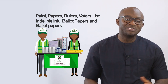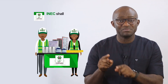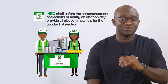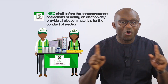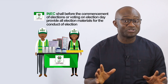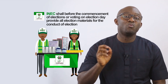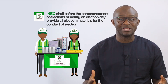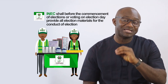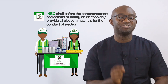As stated in the 2022 Electoral Act, INEC, as the commission responsible for the conduct of elections, shall before the commencement of elections or voting on election day, provide all election materials for the conduct of elections. It is INEC's responsibility to deploy and manage the materials and equipment in a way that builds confidence in the minds and hearts of voters that the commission has the competence and the capacity to conduct elections in an efficient and impartial manner.